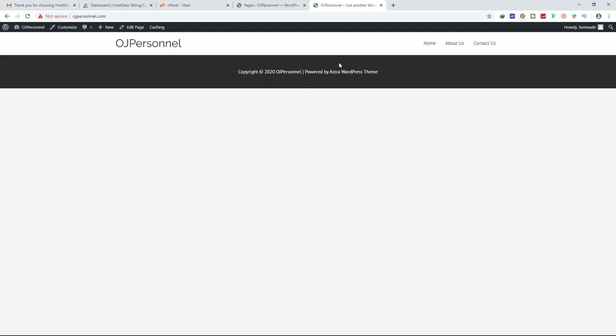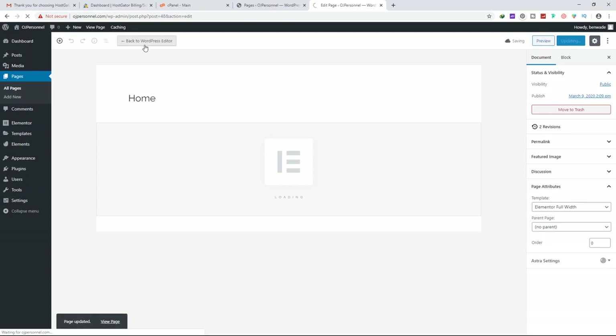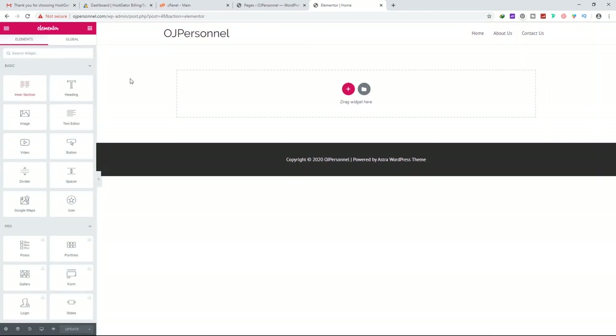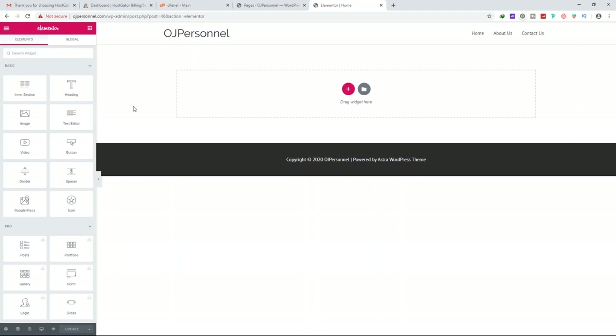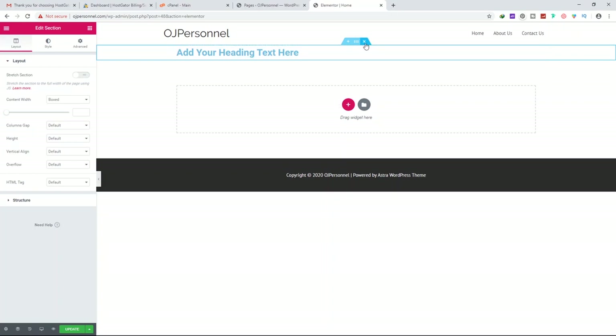Now we need to edit the page and start building the website. Click Edit Page, then click Edit with Elementor, which leads us to the Elementor builder. This is the Elementor menu with many widgets. The header and footer are fixed; in between is where we create our website content. You can start by dragging any widget onto the section, or click Add New Section.